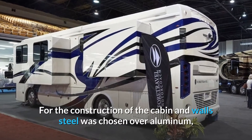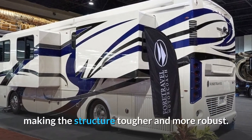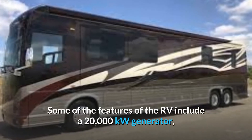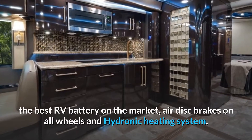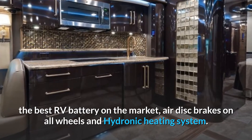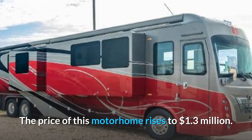For the construction of the cabin and walls, steel was chosen over aluminum, making the structure tougher and more robust. Some of the features of the RV include a 20,000 kW generator, the best RV battery on the market, air disc brakes on all wheels, and a hydronic heating system. The price of this motorhome rises to $1.3 million.